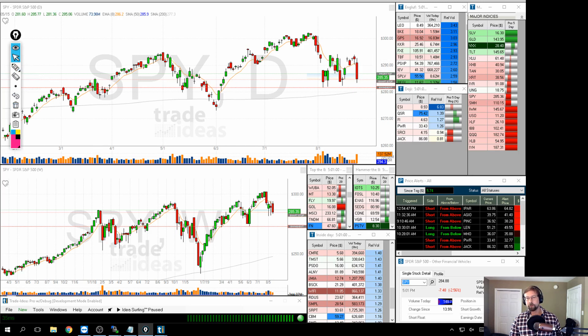Looking at the major indices, it's the same kind of thing. Gold, silver, and the VIX are the only things that are higher over the last five days — everything else is lower, which is what we expect to see in this market.